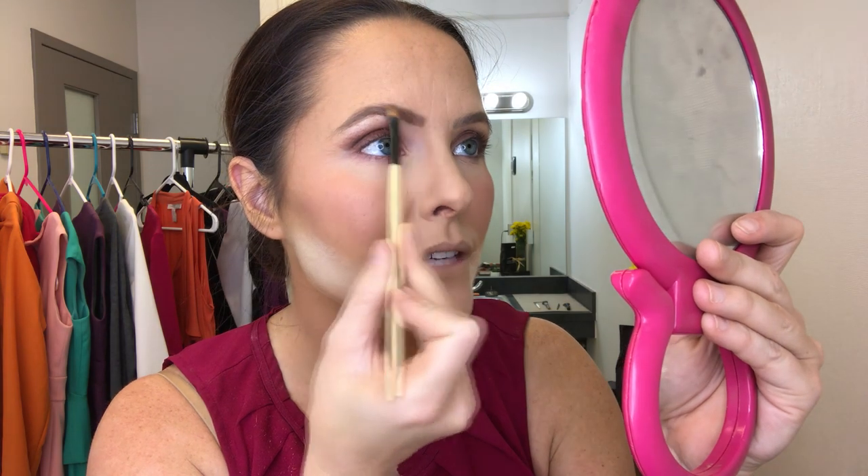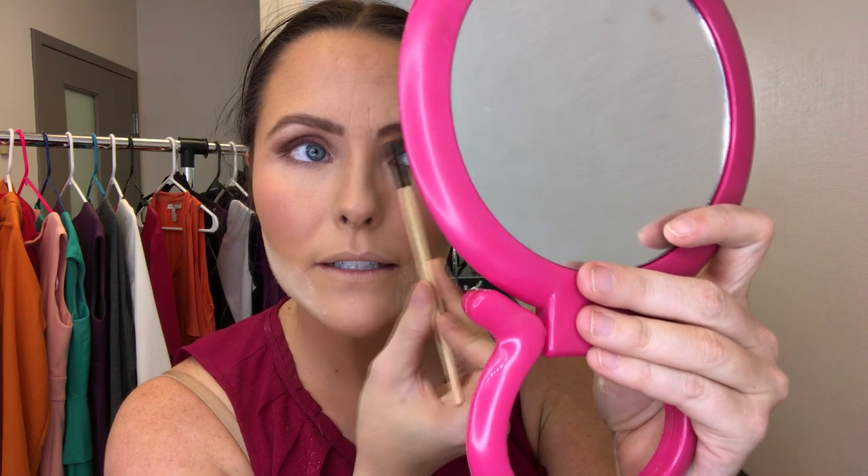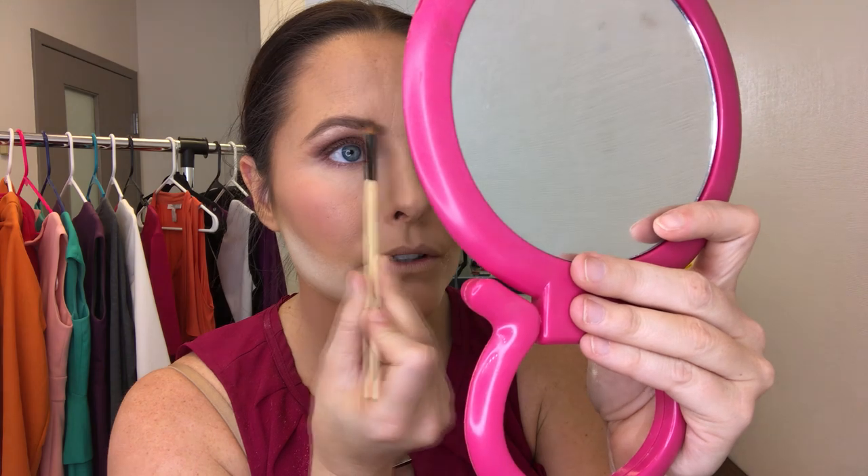Some days if I've gotten concealer on my eyebrows and I'm in a hurry, I'll use the Dipbrow a little bit closer in. But I want this middle part to be lighter so it looks more natural — because if you do your eyebrows and it's just one solid dark color, it looks like a marker, and you don't want that because HDTV will pick everything up.